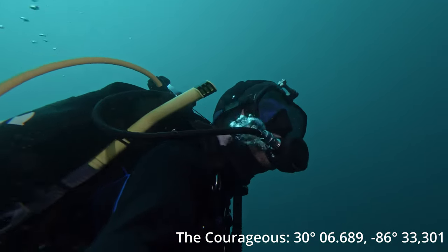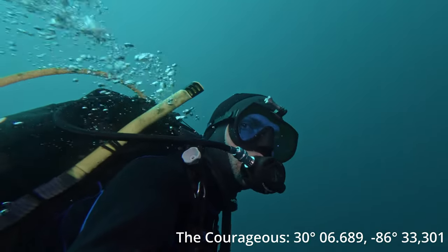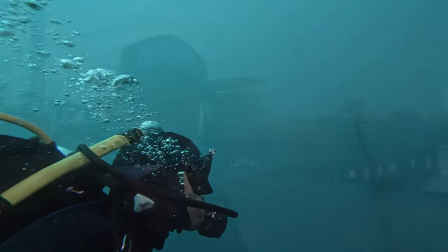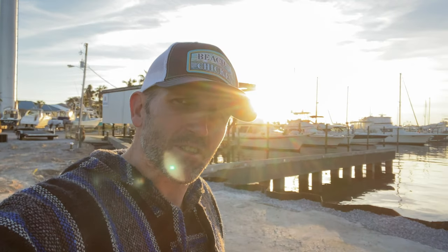And of course it's not a good diving video unless you've got a good selfie in there. Anyways, thanks for watching — that was a pretty epic awesome dive. Don't forget down in the description I will leave you the coordinates to where that boat's at. You can either go diving or go fishing and I guarantee you're not going to be disappointed. Don't forget to hit like, hit subscribe, and I'll see you guys on the next one.